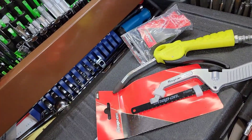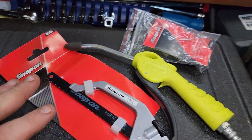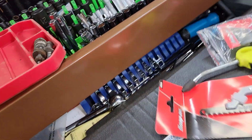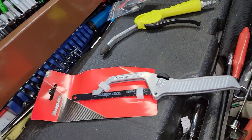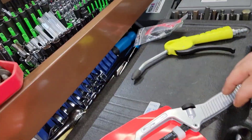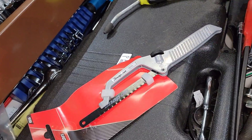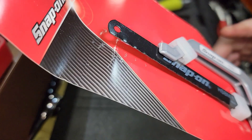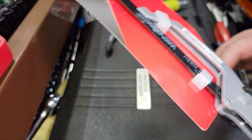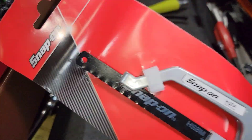Let's get into the meat and potatoes of the video because we're going to talk about the best tool in the entire world — and it's probably not going to be a socket, a mini hacksaw, a blowgun, or a ratchet. But first, let's talk about what I picked up from Snap-on, because this is like the world's smallest Snap-on tool haul. I picked up this HS5A mini hacksaw, so let me get it opened up.